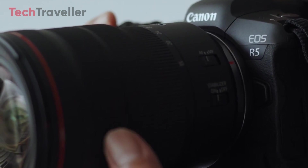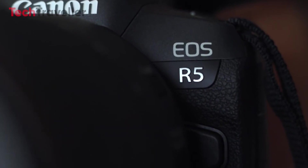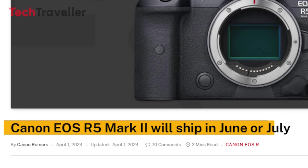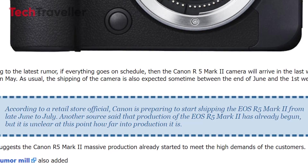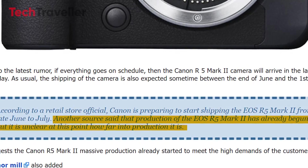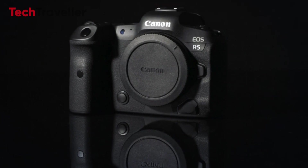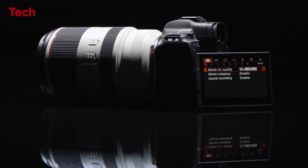It's expected to start shipping between the end of June and the first week of July 2024. A retail store representative mentioned that Canon is gearing up to commence shipping the EOS R5 Mark II starting from late June to July. Additionally, there's another source indicating that production of the EOS R5 Mark II has commenced, and reports suggest Canon has already initiated extensive production to meet high customer demand.